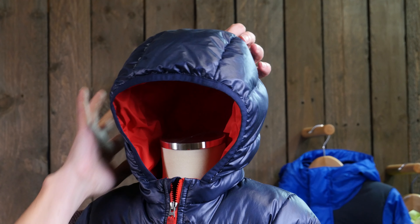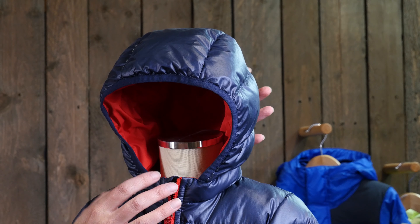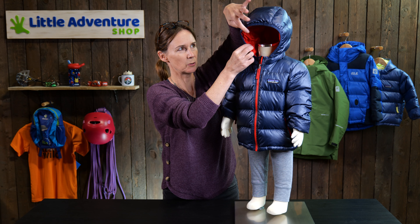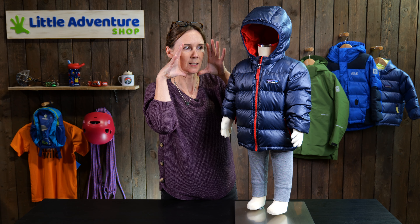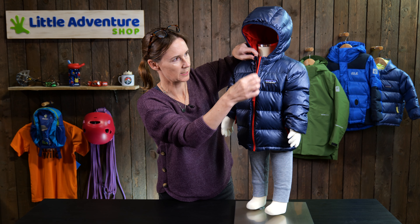If you look at the hood here, it's really nicely shaped — it's made of three panels, so you've got a panel on each side and a panel going right down the back. That means it's nice and close and comes in quite cozily around your child's face. It's also got elastic on the edges, so you end up with the hood coming round here nice and cozy, keeping them all nice and warm.